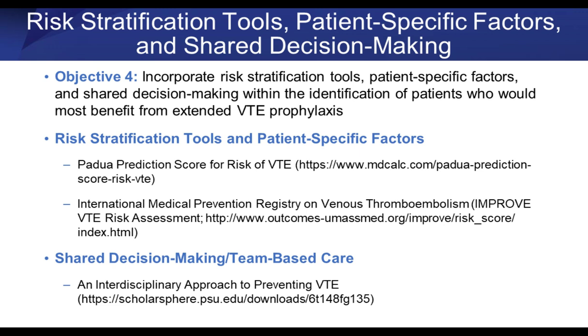The FDA has approved betrixaban for extended VTE prophylaxis. If you decide to add this drug to your formulary, how do you control its use? There are two predictive risk stratification scores: the Padua prediction score and the IMPROVE score — the International Medical Prevention Registry for Venous Thromboembolism. I've also provided a shared decision-making team-based care resource with a website for further information. Let's look at these two stratification tools.